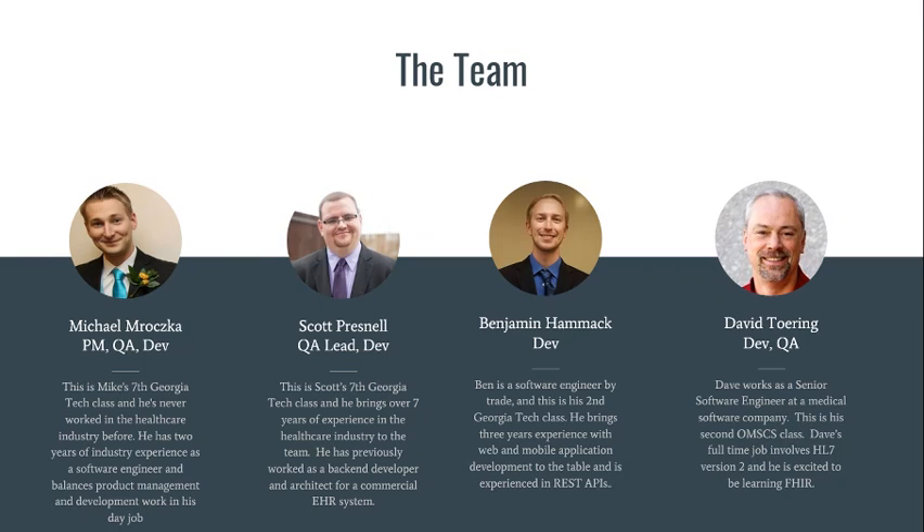This is our team. Michael is our product manager, QA, and a developer. Scott is our QA lead and a developer. Ben is a developer, and Dave — that's me — doing development and QA.